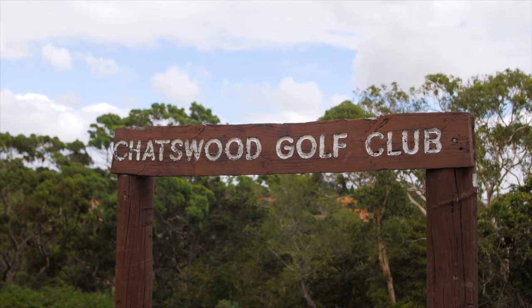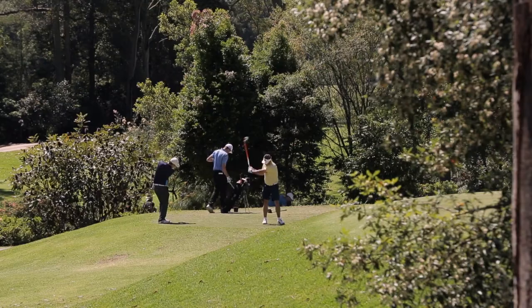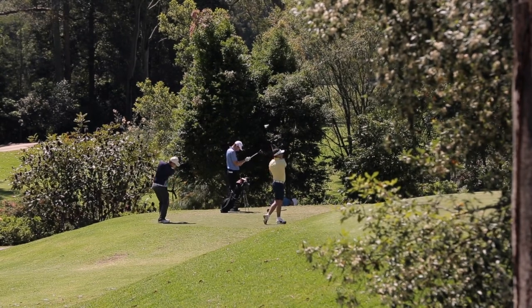Chatswood Golf Club is a pleasant stroll down Beaconsfield Road and offers a full 18-hole course together with all the facilities of a well-run clubhouse.